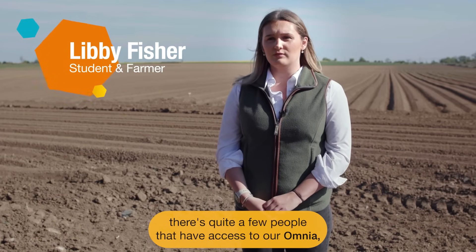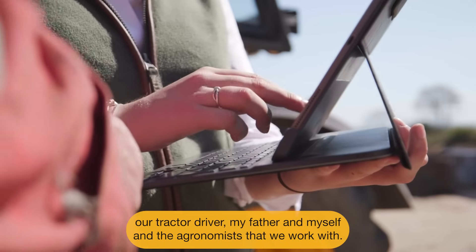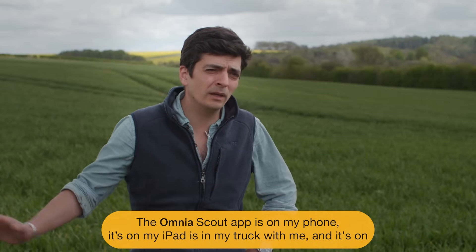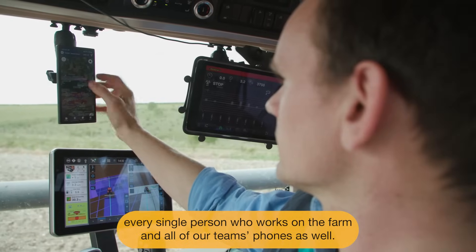On the farm there's quite a few people that have access to our Omnia: our tractor driver, my father, myself, and the agronomists that we work with. The Omnia Scout app is on my phone, it's on my iPad, it's in my truck with me, and it's on every single person who works on the farm and all of our team's phones as well.